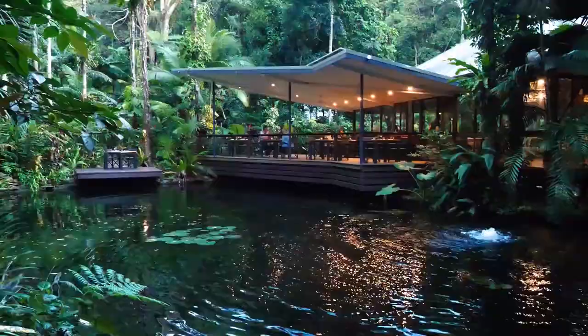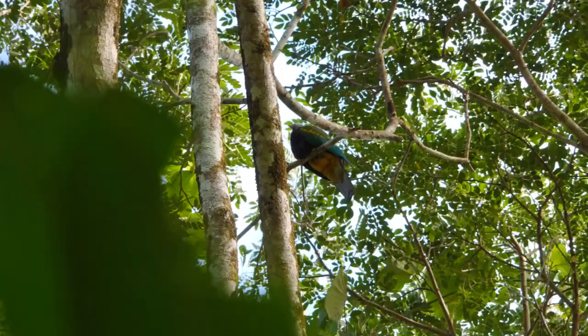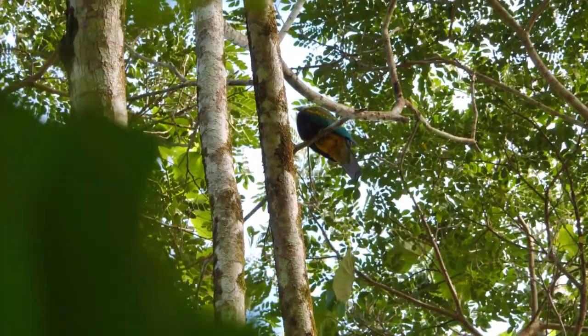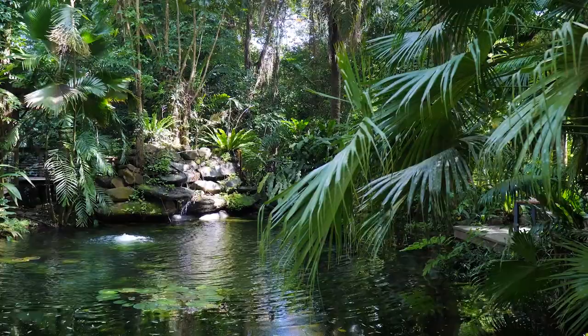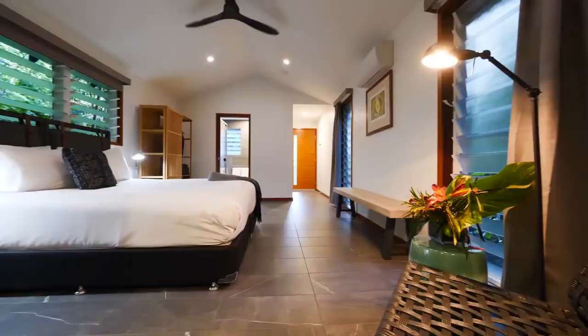We've got the beautiful kingfisher that comes down at breakfast. We'll keep an ear out for the wompoo pigeon while we're here. So Richard, this is one of our rainforest bayards. I feel like I'm immersed in the rainforest already.